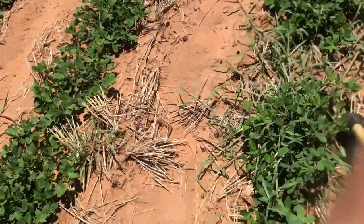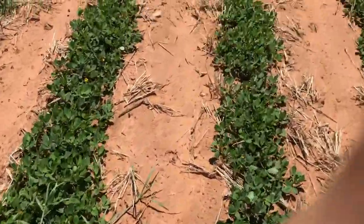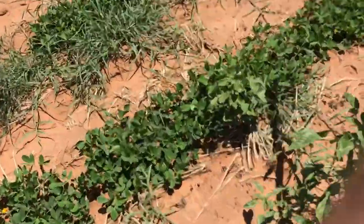You got to get them before they start growing, before they start seeding out. And there's like 3 or 4 different types of pigweeds.